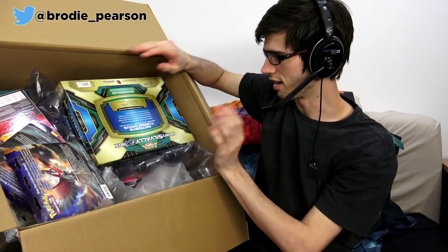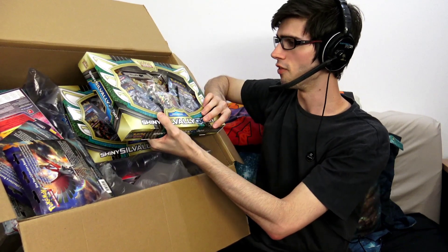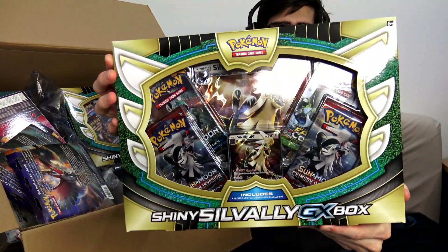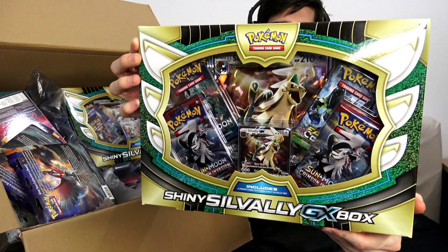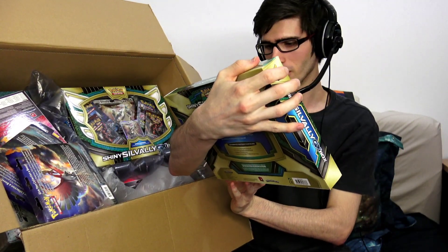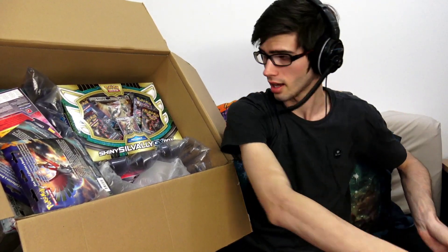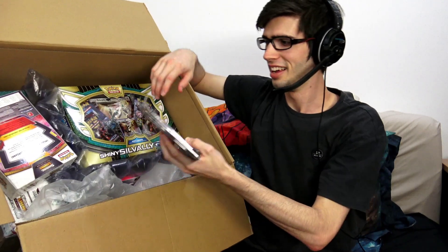Hopefully you guys can see what's going on. Straight off the bat here, we have the Shiny Silvally GX Box. I'll give you guys a nice shot on the cam — that even looks thumbnail worthy! Shiny Silvally GX Box, that's an awesome looking box. Definitely need to buy some more of those for the channel. We'll eventually branch out from here.